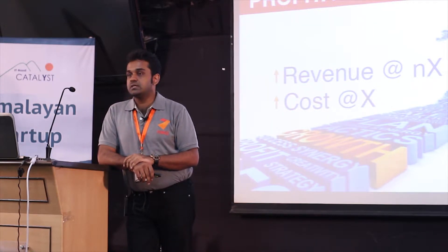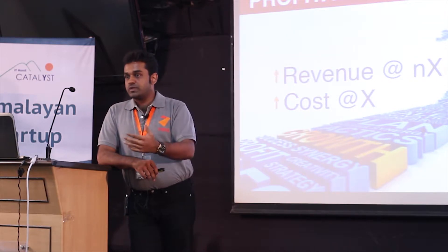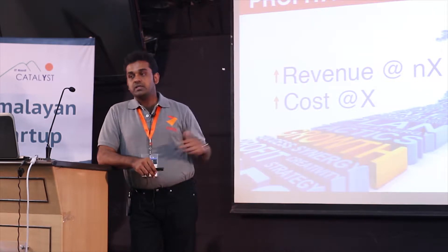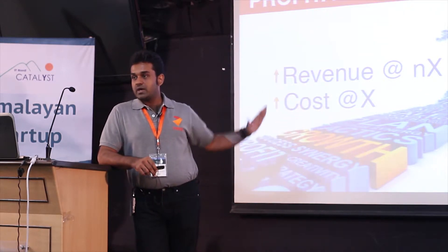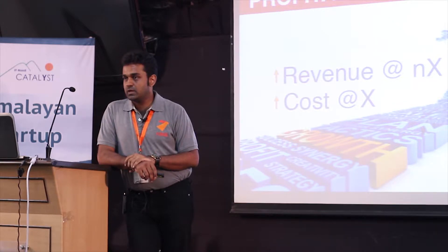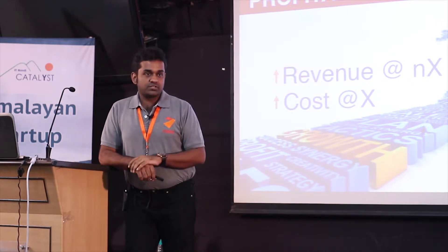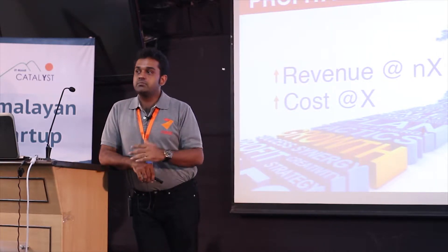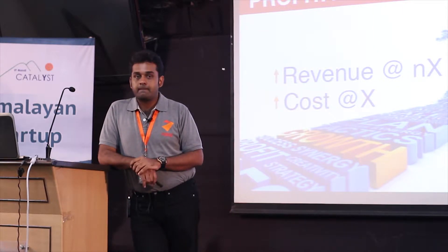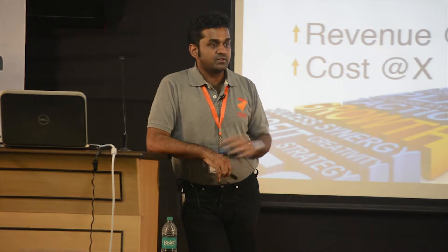In the last 30 to 40 years, venture founders have used technology, and it's largely due to technology that such a revenue curve and cost curve gap is made possible. The question is: how do you get revenue to grow at Nx but keep the cost at X? What do these technology business models have that make this possible?